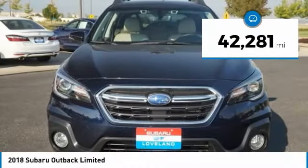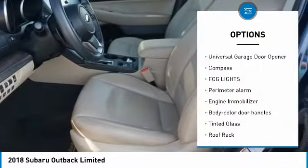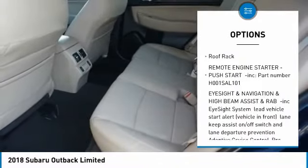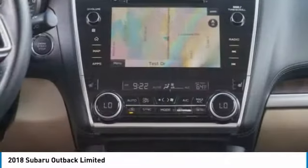This vehicle has less than 45,000 miles. Here are some of this vehicle's great options: universal garage door opener, compass, fog lights, perimeter alarm, engine immobilizer, body color door handles, tinted glass, roof rack.